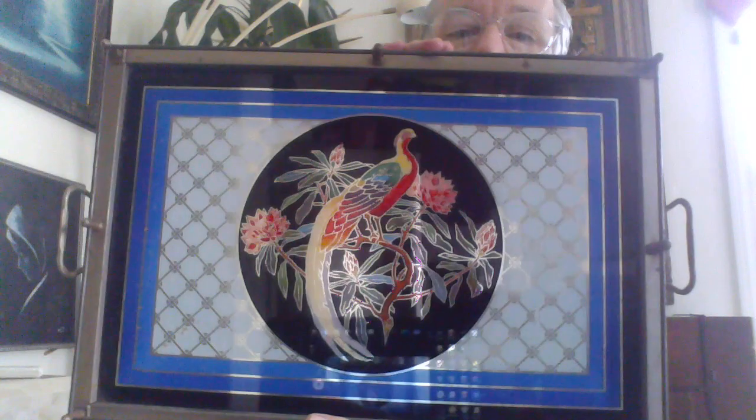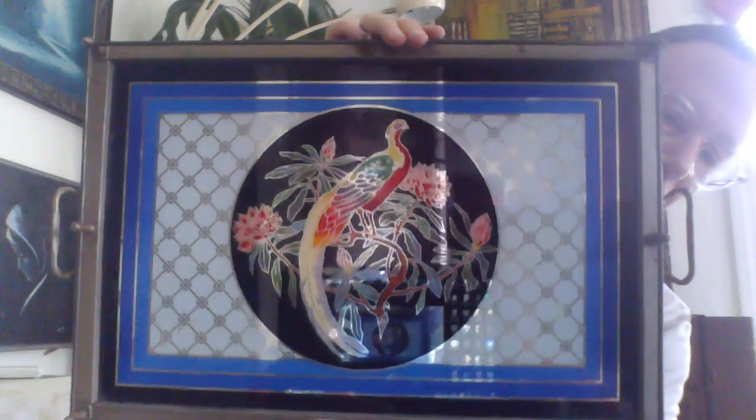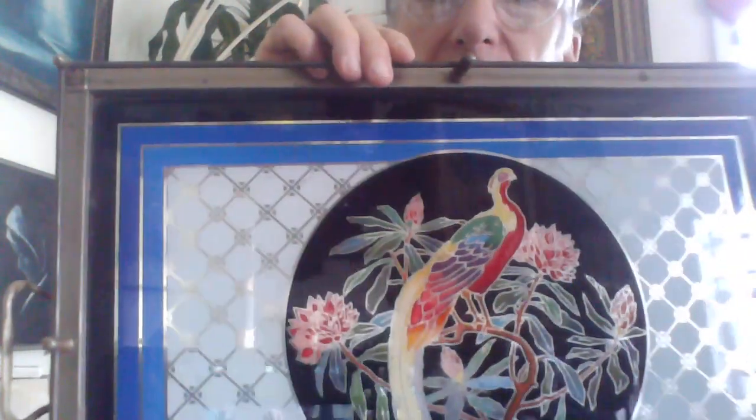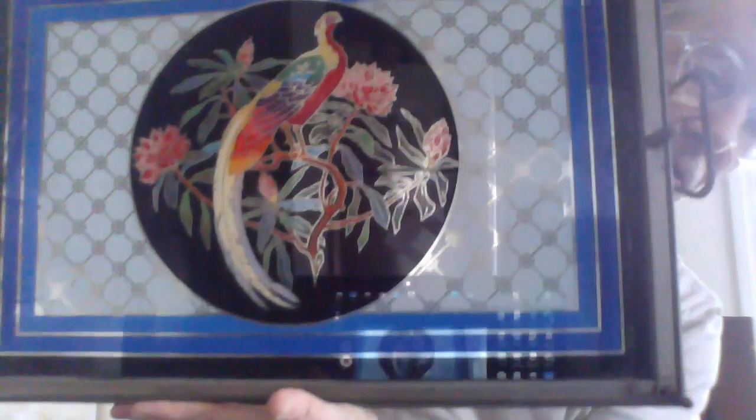I'm assuming it's from the 40s or 30s, maybe even earlier. This is just an exquisite piece of work here. There is some wear to it, and there is minor flaking on this. It's listed, so any wear should be in the listing as well.